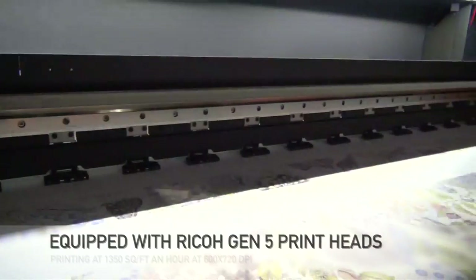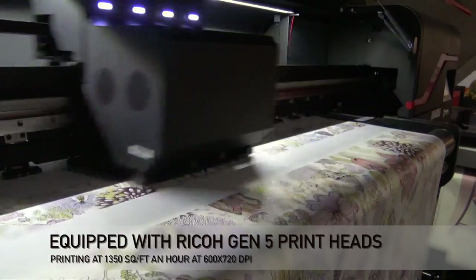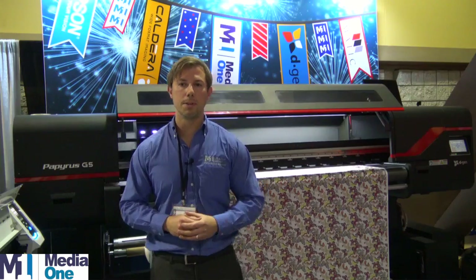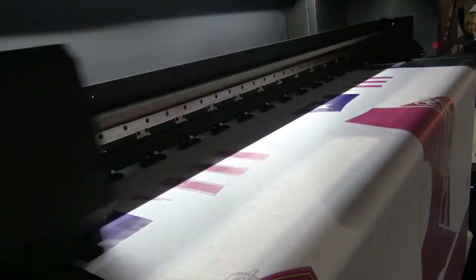It's equipped with Ricoh G5 print heads, printing at an actual speed of about 1,350 square feet an hour at 600 dpi, which is equivalent to about 90 yards an hour. In a full day, you can produce about 32,000 square feet.